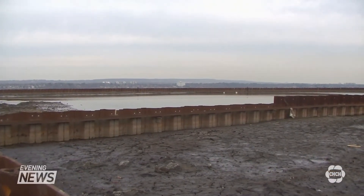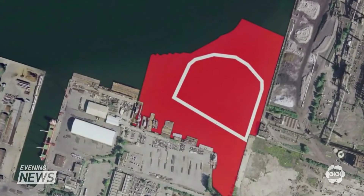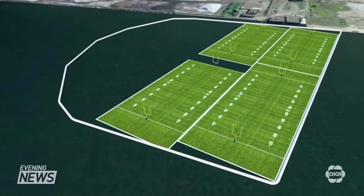In phase one of the Randall Reef remediation project, a large container was built on top of the most contaminated area of the harbour. The containment facility has a surface area of seven football fields.